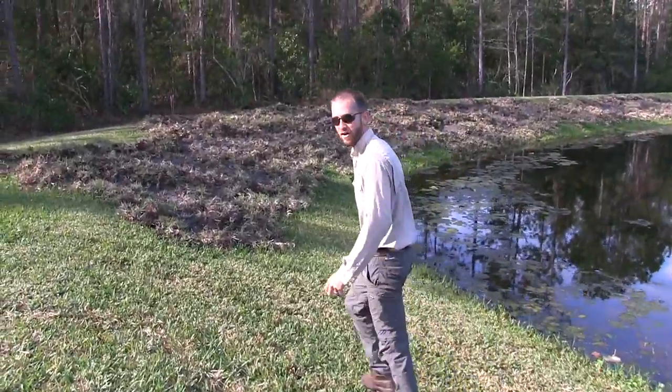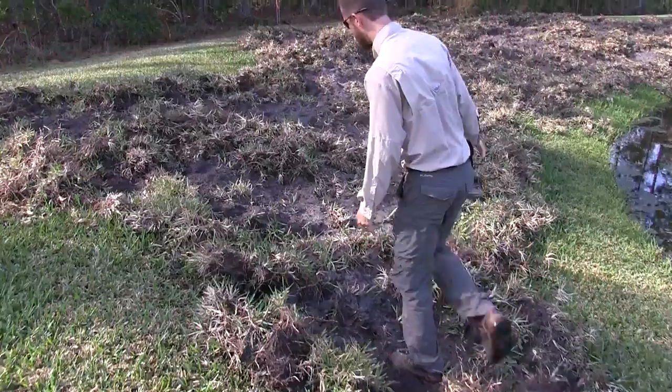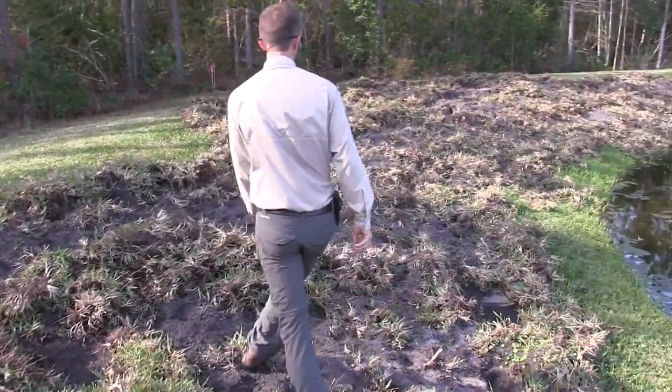We know that dealing with feral hogs can be a very stressful issue. That's why we're here to help. And look at this hog damage. Apparently this is just from one hog. Some of the homeowners have seen it. We're right here in somebody's backyard on the edge of a retention pond and this is massive.